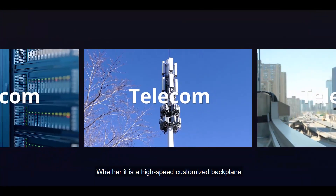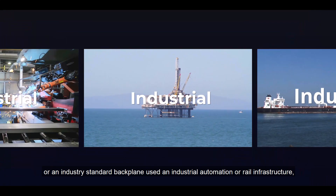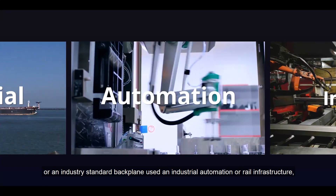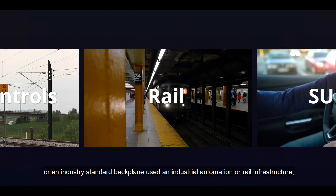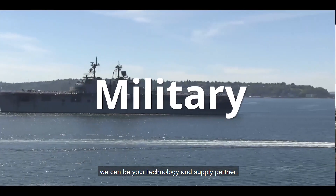Whether it is a high-speed customized backplane required for IT, datacom, or telecoms applications, or an industry standard backplane used in industrial automation or rail infrastructure, we can be your technology and supply partner.